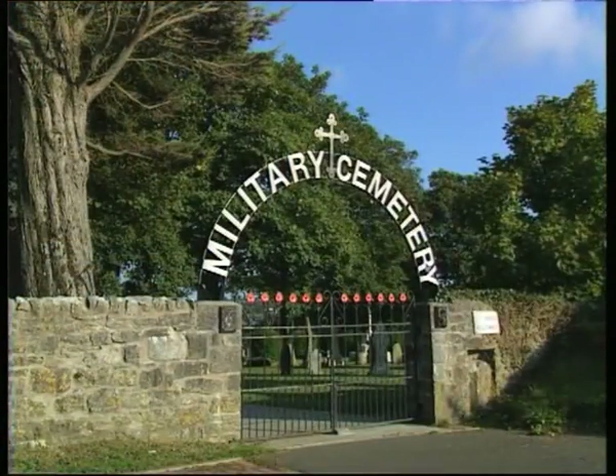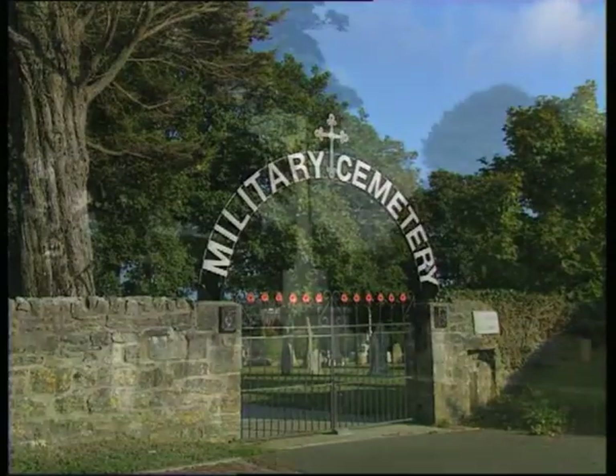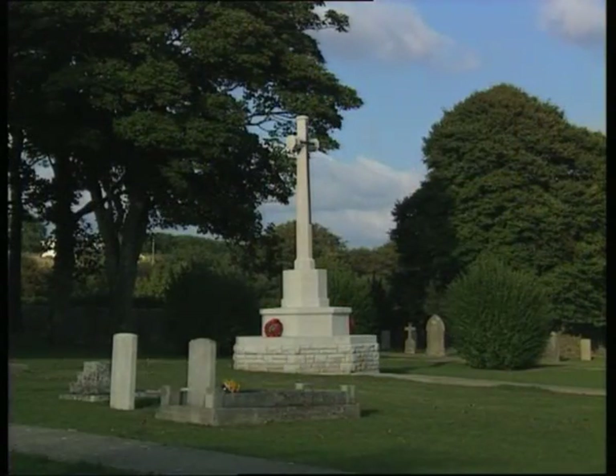Whilst on the outskirts of town in the well-tended military cemetery, there are other remains, including those of some of the many who served in the dockyard and forts, and who now lie here at rest.